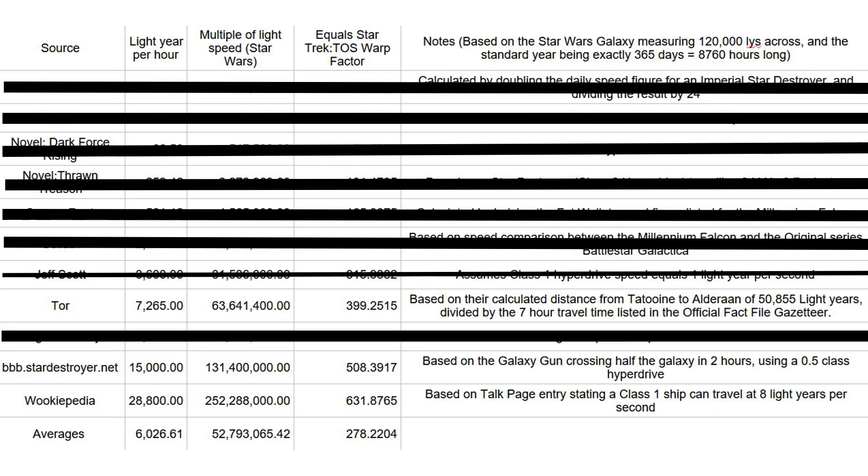The Wikipedia figure of 28,800 LYPH seems a bit unrealistic to me, especially as it comes from a TalkPage, so it could be entirely based on the opinion of the original poster. In addition, multiplying that LYPH figure by the seven hour journey time from the Gazetta gives us a Tatooine to Alderaan distance of 201,600 light years, which is 1.68 times greater than the official diameter of the Star Wars galaxy.